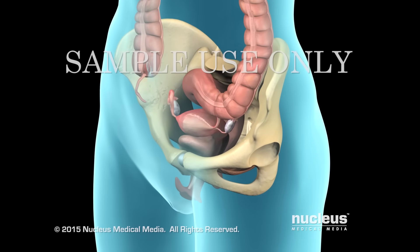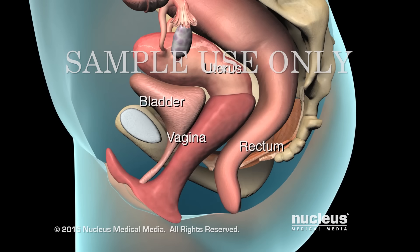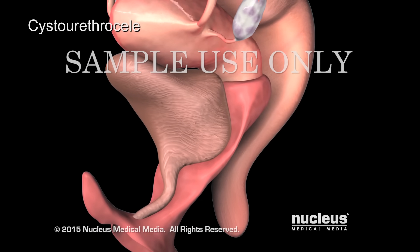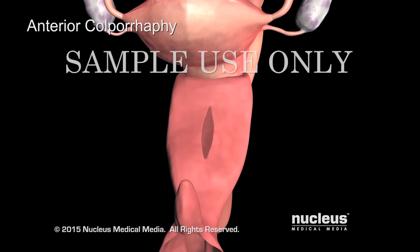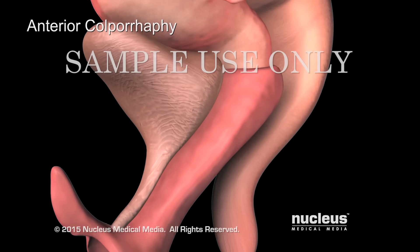Your pelvic organs are held in place by muscles and tissues in your pelvis. If these muscles and tissues weaken or tear, your pelvic organs may prolapse, or drop down into your vagina. If your bladder and urethra prolapse into your front vaginal wall, you have a cystourethrocele. Your doctor may recommend an anterior colporrhaphy, during which the surgeon will make an incision in your vagina, push the organs back into place, and suture the tissue to help keep the bladder in place.